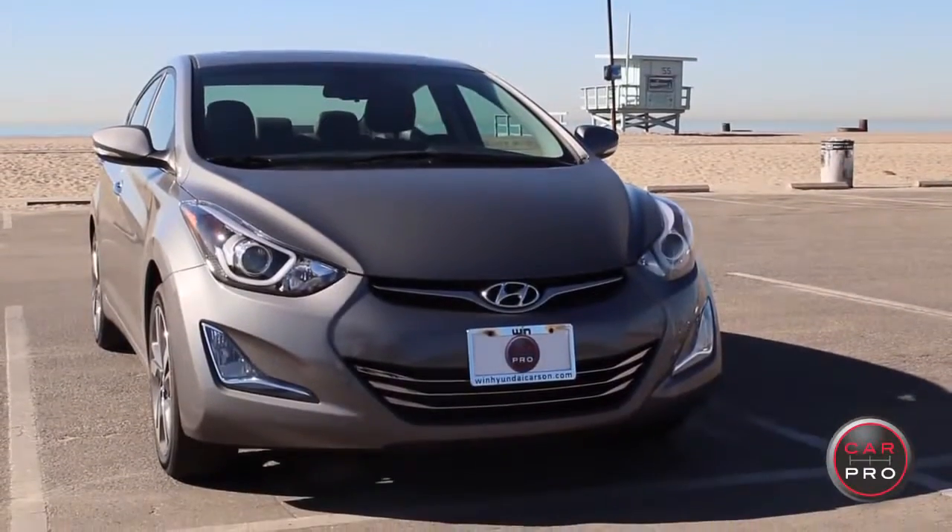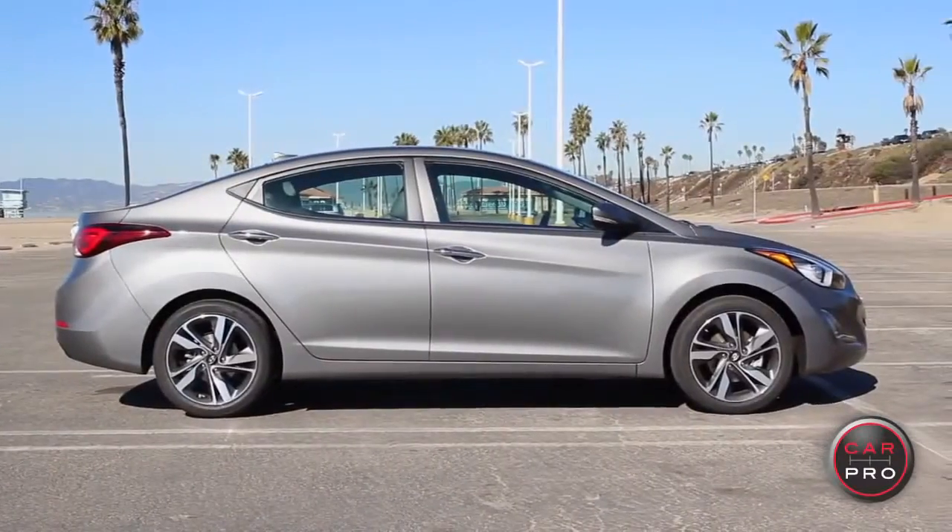Hi, I'm Heather Tyson for CarPro. Today we are driving the Hyundai Elantra. The Elantra gives you a lot of available features, even at the starting price of $17,000.